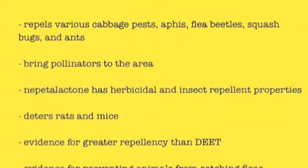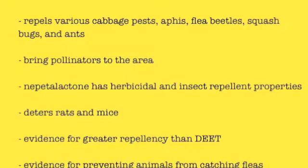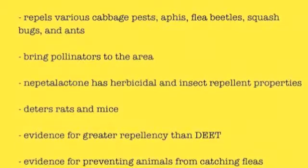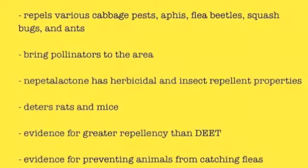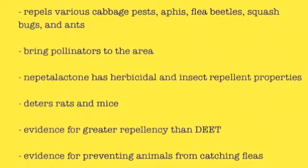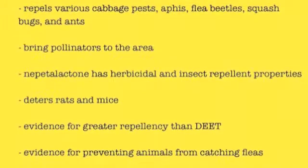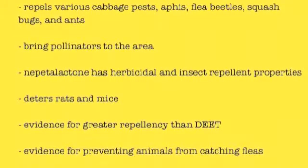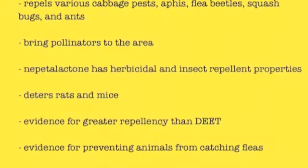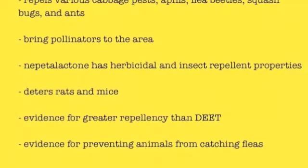Catnip is a good plant to grow in gardens because it repels various cabbage pests, aphids, flea beetles, squash bugs, and ants from the surrounding plants. It also brings pollinators to the area and deters mice and rats, possibly because catnip attracts cats to the area. Additionally, there is evidence that catnip can help prevent animals from catching fleas because of a compound named iridodial, which can be extracted from catnip. Iridodial has been found to attract an insect known as the lacewing, which eats aphids and mites.